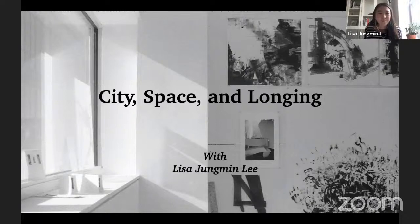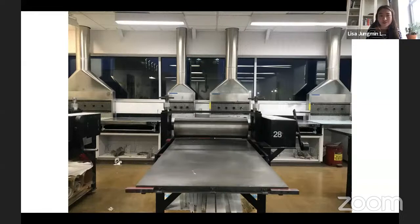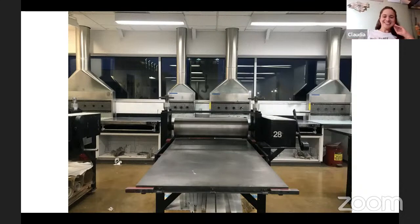Welcome to my talk, 'City Space and Longing.' I'm going to start with this image first — this is a print shop that I used to go to a lot when I attended Tyler School of Art. This was like my second home.